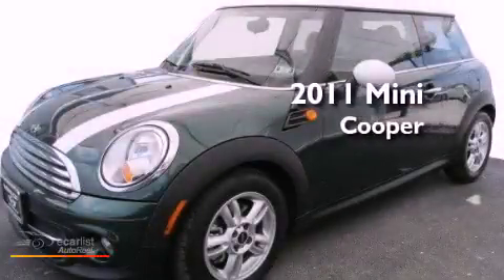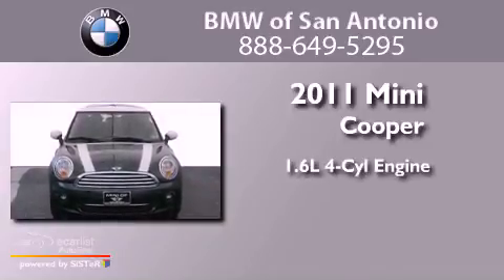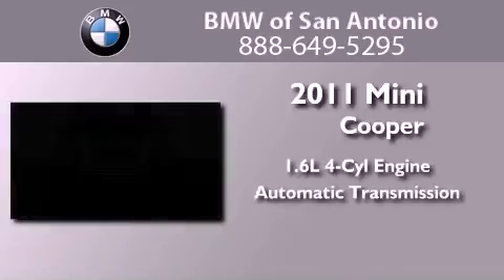This is a certified pre-owned 2011 Mini Cooper. It features a 1.6-liter four-cylinder engine and an automatic transmission.